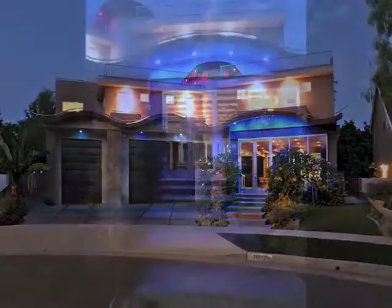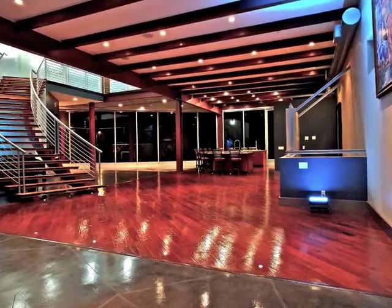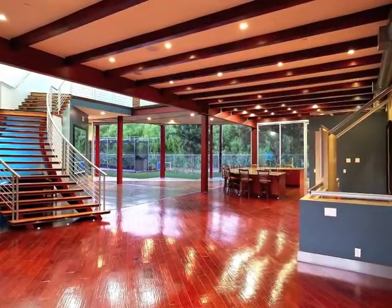As you drive up, ascend the terraces and step inside, you're awestruck by this architectural masterpiece.